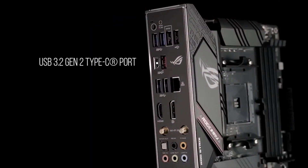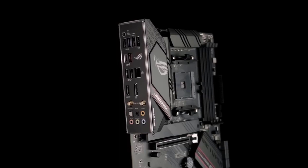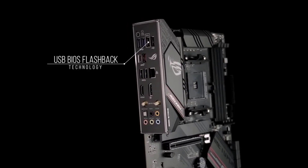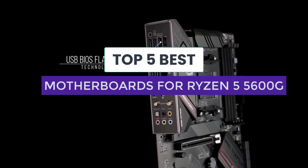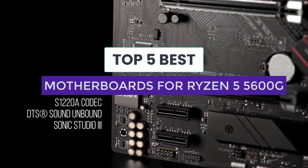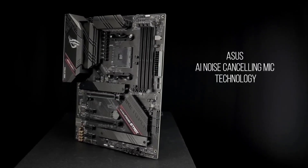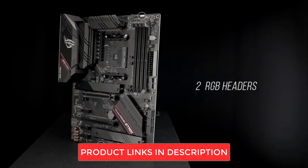When building a powerful and efficient PC with AMD's Ryzen 5 5600G processor, selecting the right motherboard is crucial. Through our experience as PC builders, we know the importance of finding the most suitable match between your processor and motherboard. In this video we will walk you through the essential factors to consider when choosing a motherboard for the Ryzen 5 5600G. With our analysis and breakdown, you can make an informed decision to optimize your system's performance.